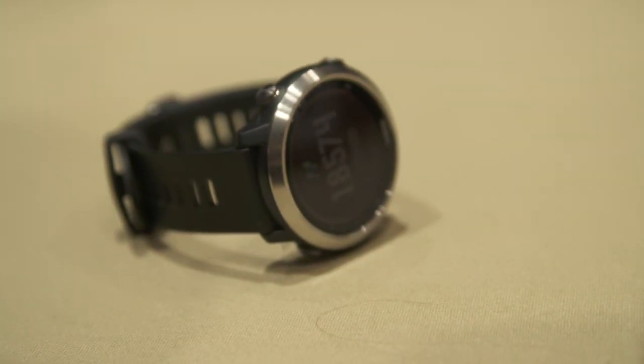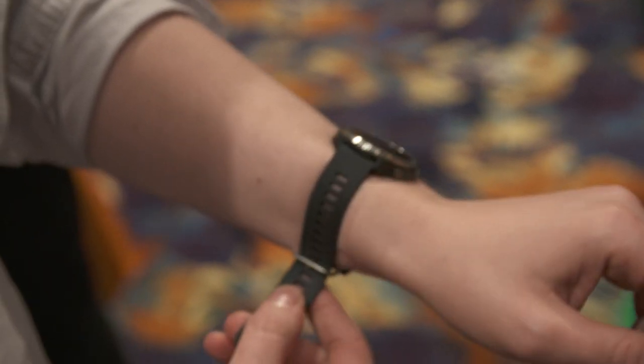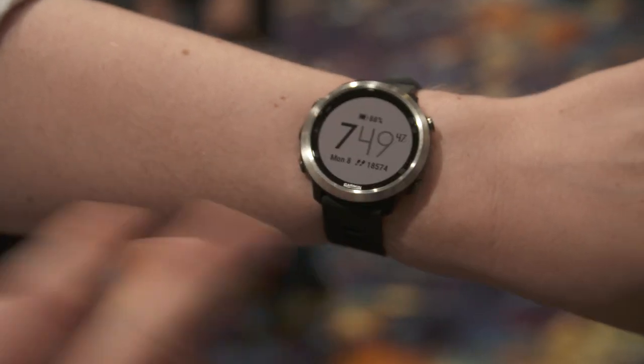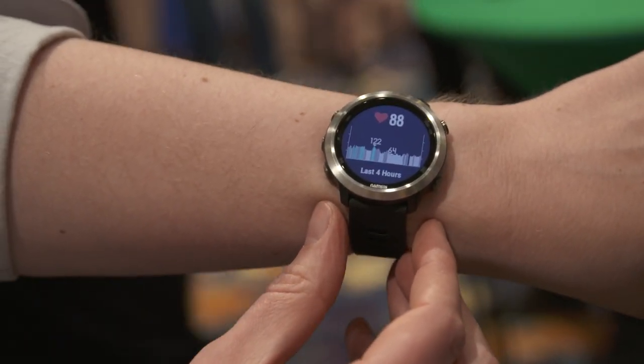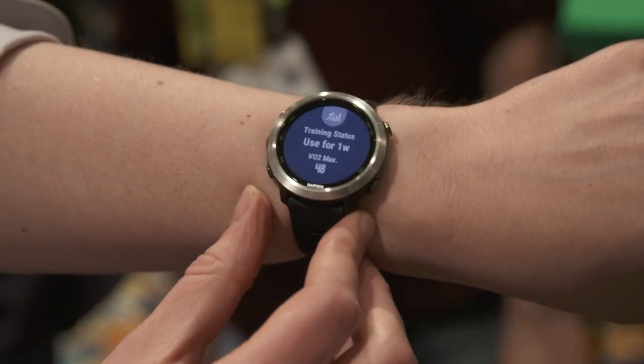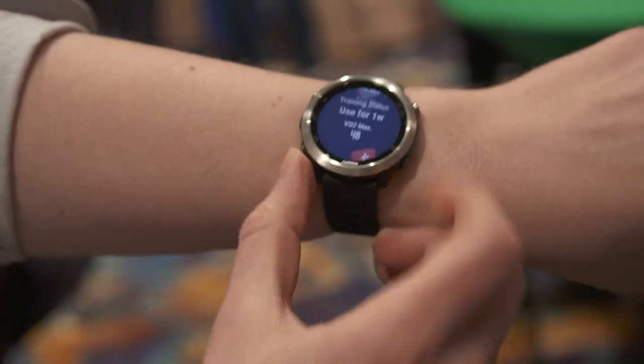As the name implies, it's a GPS running watch that comes with built-in storage. It'll hold 500 songs either from your computer, or you can download them from iHeartRadio. Now, it's not just music that's the big selling point for this watch, because despite being a stripped-down GPS watch, it also comes with Garmin Pay.